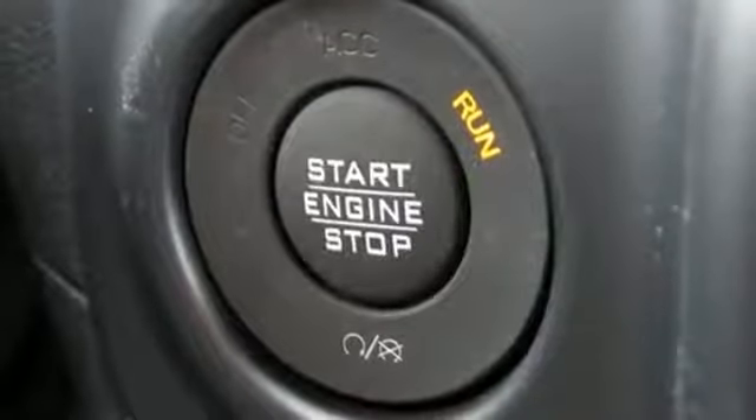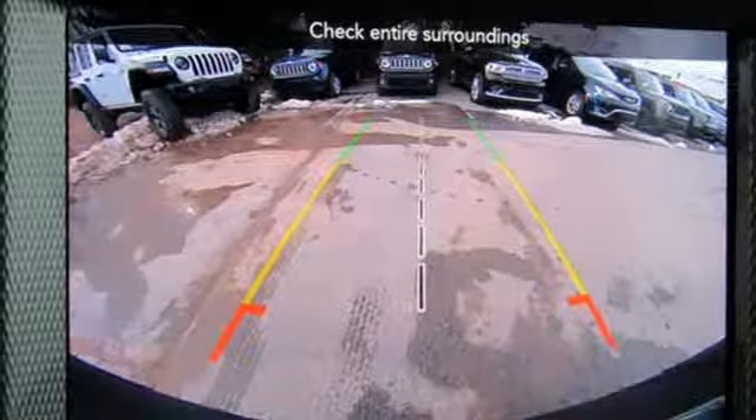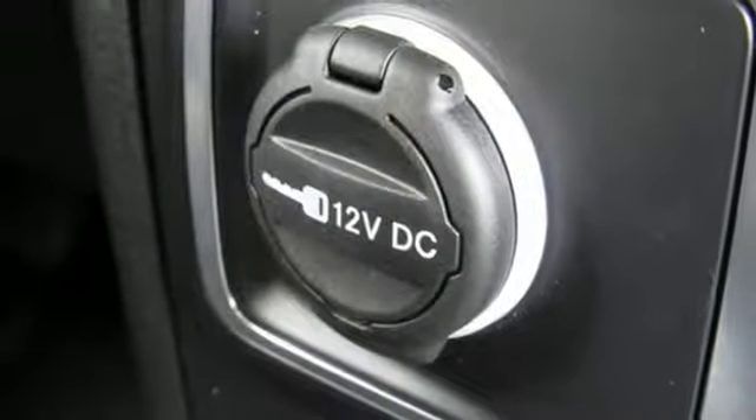Voice activated climate controls, wireless phone connectivity, external memory control, aluminum wheels, push button start, and power heated mirrors.